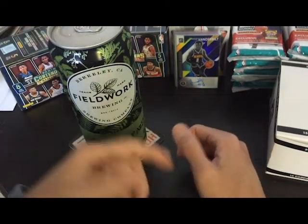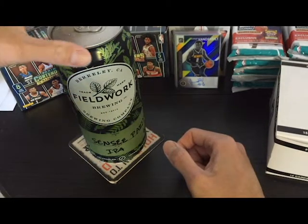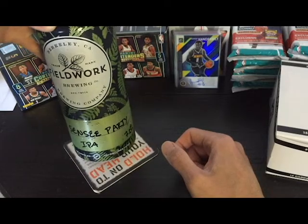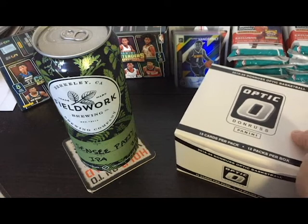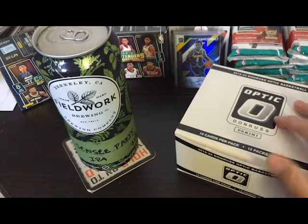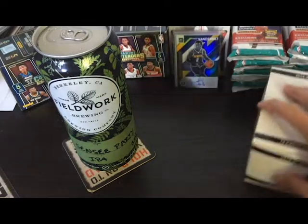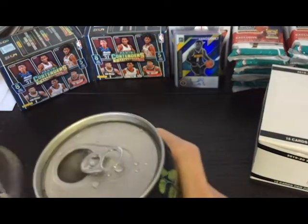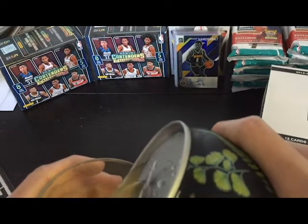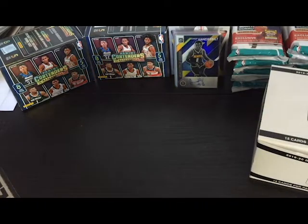Welcome to my first ever sip and rip video. Today I have a Fieldwork Sensei Party IPA, about seven percent, and some Optic 2019 basketball silo packs that I'll be ripping open. I'm not going to talk too much, just go right into it. One thing to be careful about with sip and rip is the spillage — can't get any spillage, it's very dangerous.